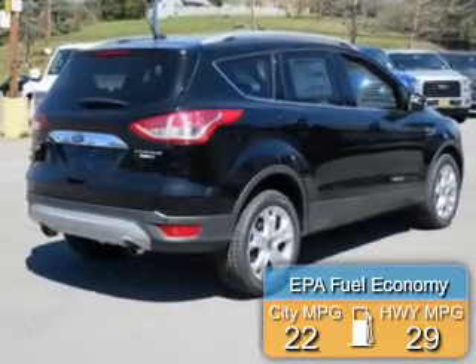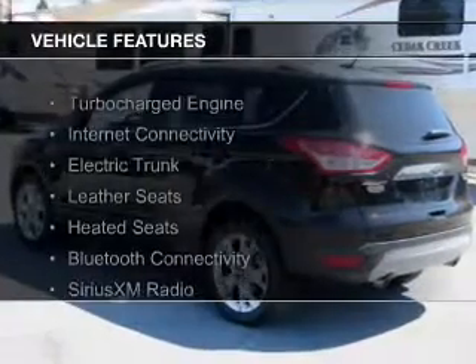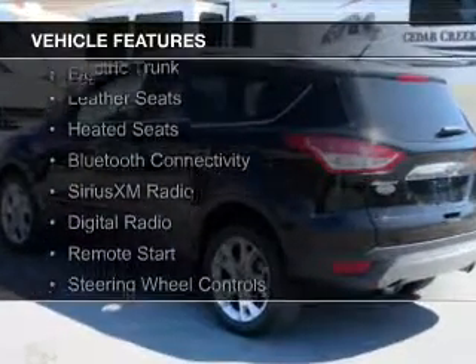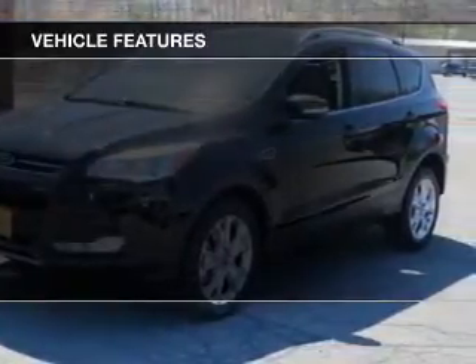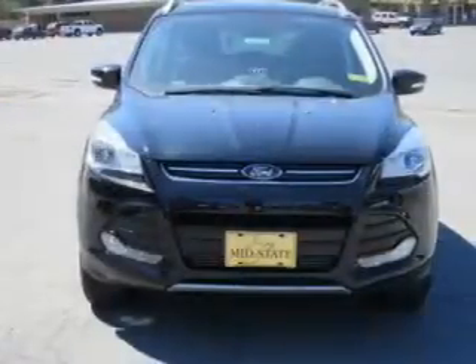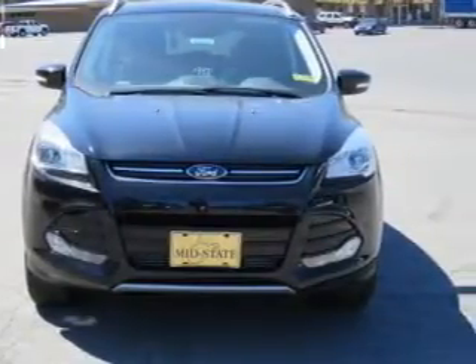Great fuel efficiency saves you money by requiring fewer trips to the gas station. The features include a turbocharger, internet connectivity, electric trunk, leather seats, heated seats, Bluetooth connectivity, Sirius XM satellite radio, digital radio, remote start, and steering wheel controls.